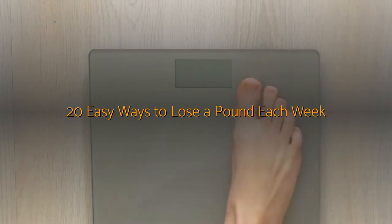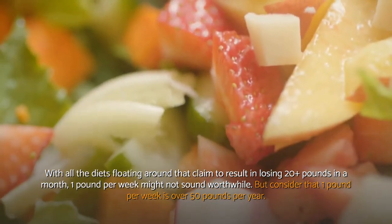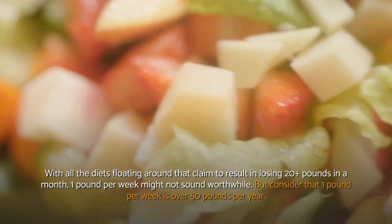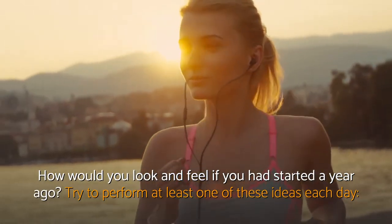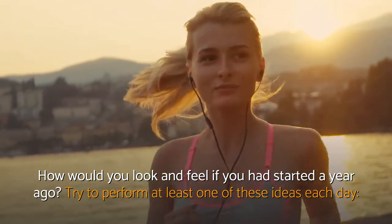20 Easy Ways To Lose A Pound Each Week. With all the diets floating around that claim to result in losing 20-plus pounds in a month, one pound per week might not sound worthwhile. But consider that one pound per week is over 50 pounds per year. How would you look and feel if you had started a year ago? Try to perform at least one of these ideas each day.